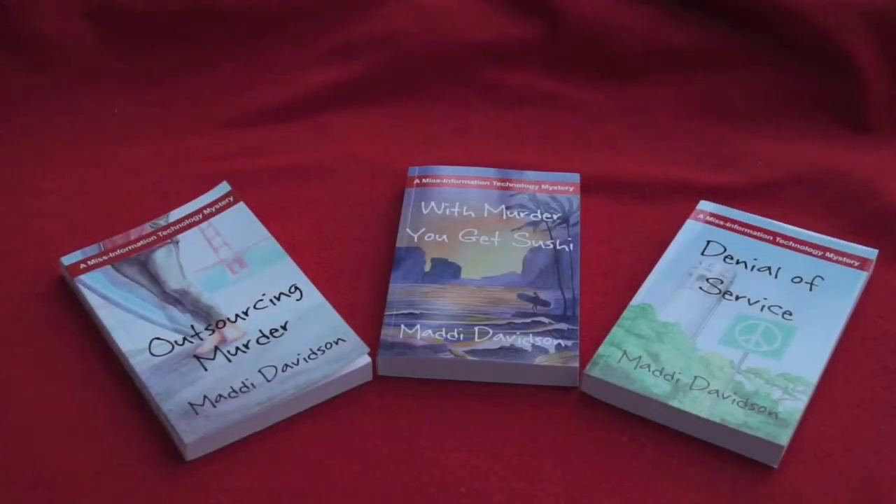If you like our sense of humor, you'll love our books. Try them all: Outsourcing Murder, Denial of Service, and the latest one, Murder, You Get Sushi. They're available in paperback or ebook through Amazon.com. And look for future Misinformation Technology tips.